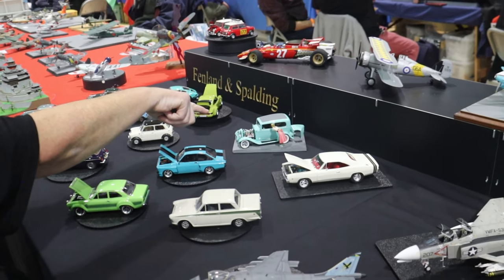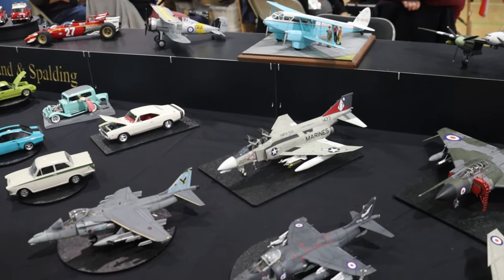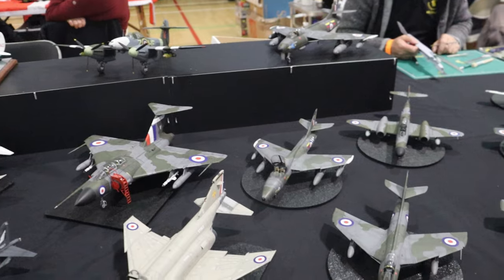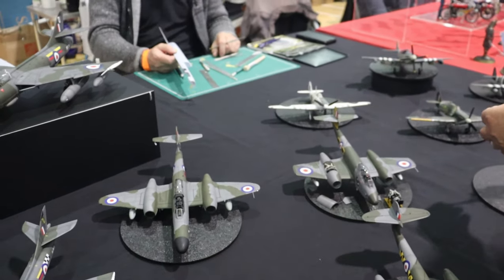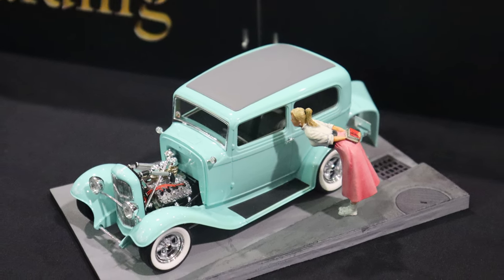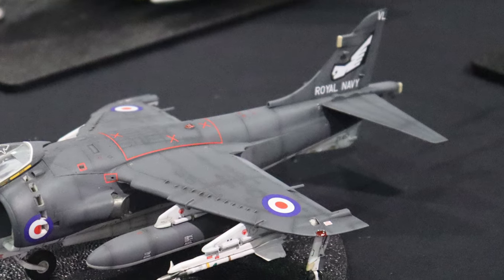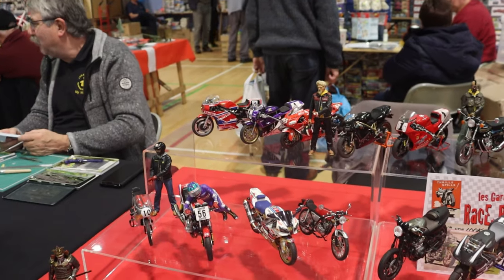Now over to Fenland and Spalding — again, a really colourful display. The black backdrop really helps everything pop. And that Harrier, by the way, is one of the best-painted aircraft I think I've seen at the show today. It was astounding. And clearly someone has a meteor obsession in the Fenland and Spalding Club. There's a hot rod I'm assuming from the 50s, and I think a Dragonfly Rapide. And that Harrier — or Sea Harrier — just looks absolutely gorgeous.